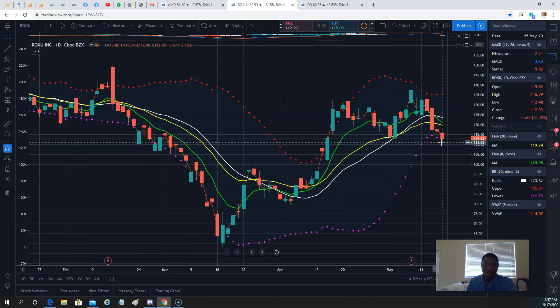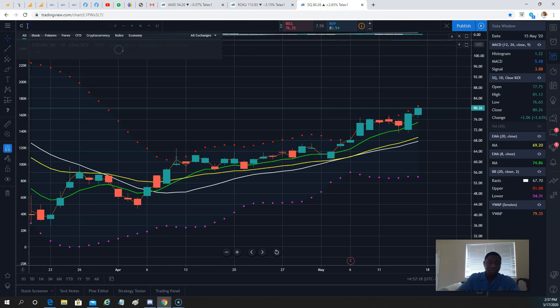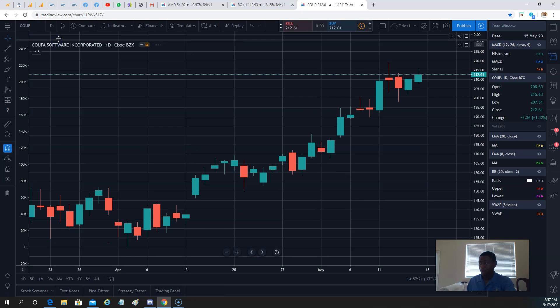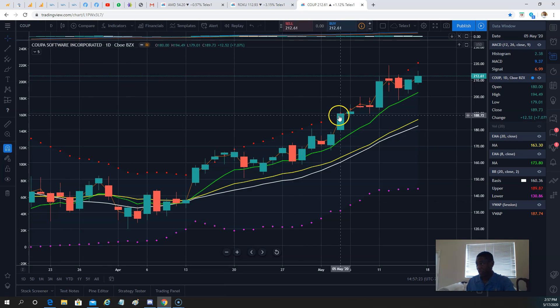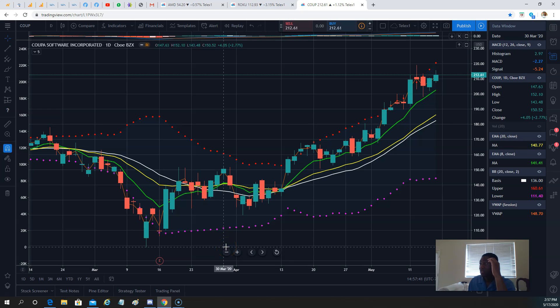Coupa Software — what a run, ladies and gentlemen. It closed on the EMA at 193, and within two days it went to 218. I didn't trade it — it's a relatively new stock in my watchlist and I've been taking the time to look at it. Between that one and Twilio, I'm looking at the ATR — $10 over 50 periods, or $11 over 14 periods. That's how much on average the stock moves every day.